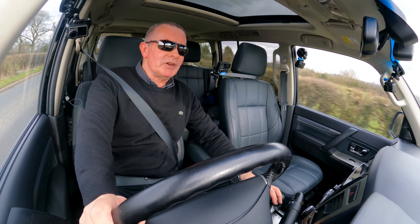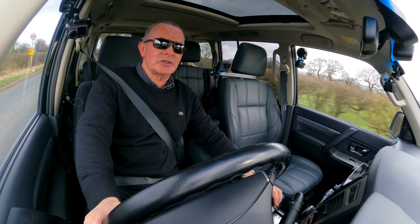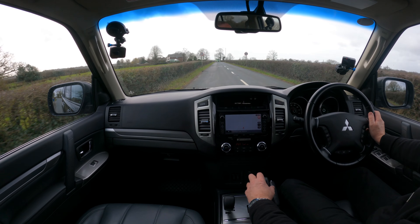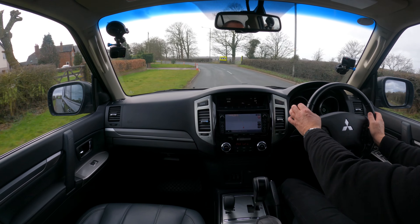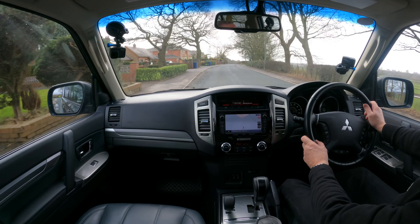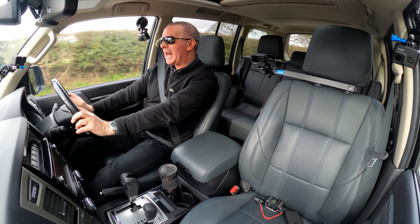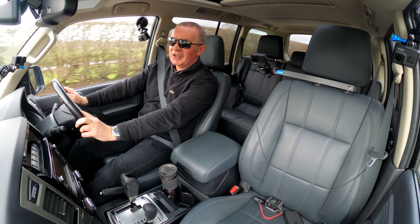Hopefully by the time I get back we'll have a very nice Land Rover Defender in, which I'll probably video on Monday. We've also got a Mini Countryman that just arrived, a couple of Transit vans, a Vivaro van, and still got an XC60 to do. It's going to be very busy next week. The weather's been really bad — like a monsoon for three days — but I managed to get out today.